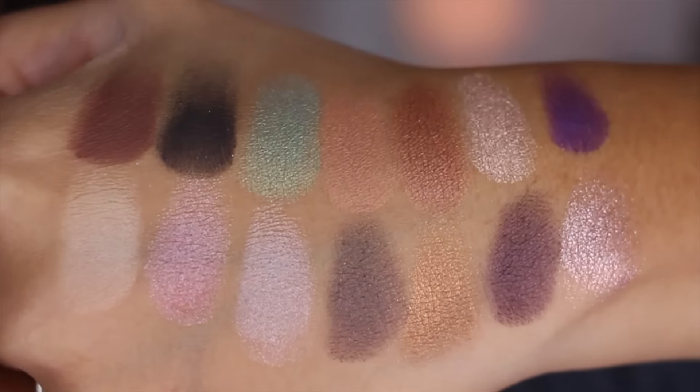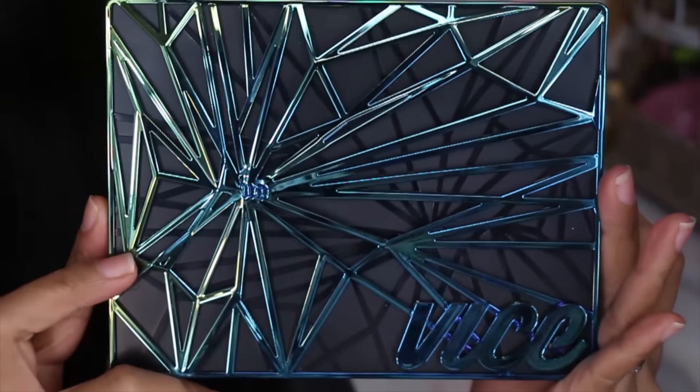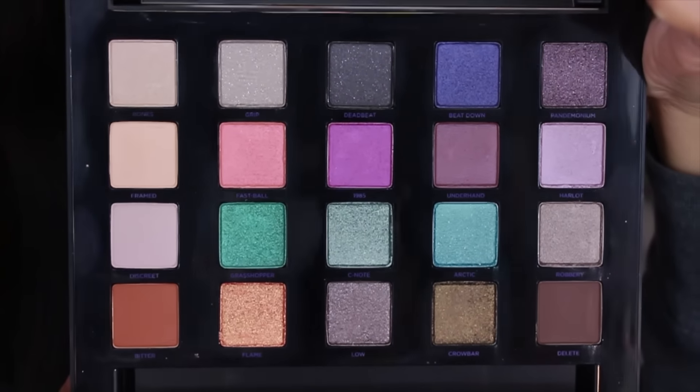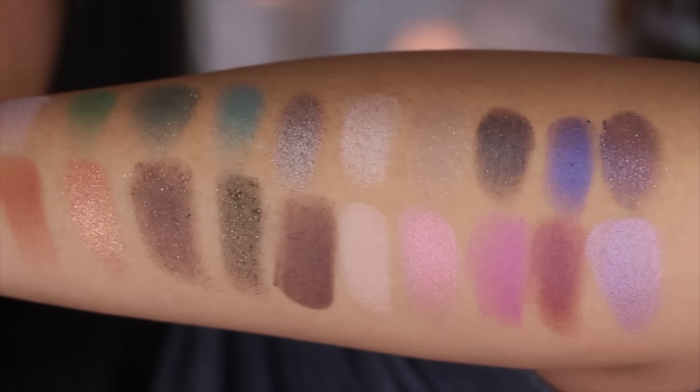The next one is the Vice 4 palette. I was actually debating on not getting this — I've skipped out on the past few Vice palettes and I only have Vice 2. But this year's colors really spoke to me. They have a nice warm transition color and I thought this palette is really, really pretty. I think it's a little bit thinner compared to the Vice 2 that I have.